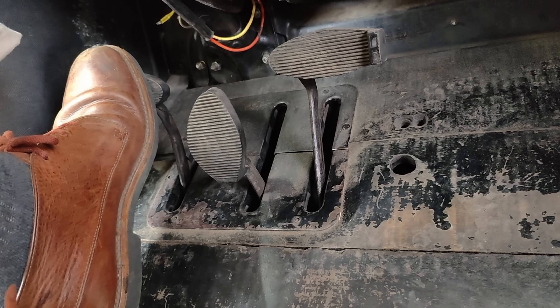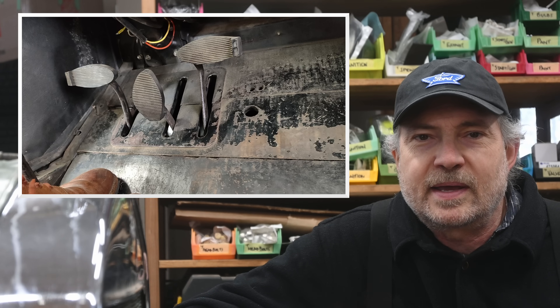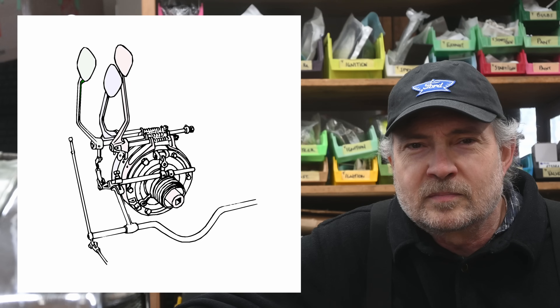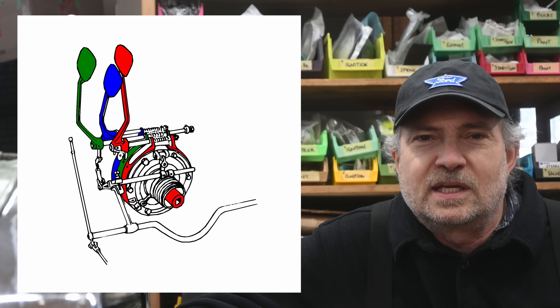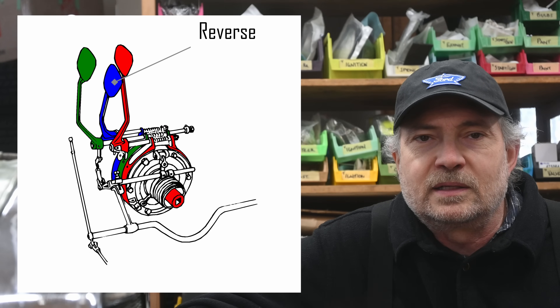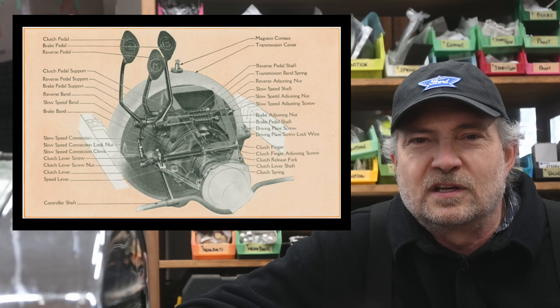The drums are controlled by the pedals. The three pedals each operate one band. Depressing a pedal clamps the band onto the respective drum and stops it from rotating, thereby forcing the planetary gear set into a different mode. A band squeezes on a drum and slows it to a stop with some slippage as it slows. Green is the left low-neutral-high range selector pedal, blue is the middle reverse pedal, and red is the right brake pedal. The green pedal also has a linkage to release the multi-plate clutch spring, which is why it is often called the clutch pedal.